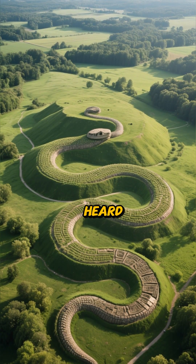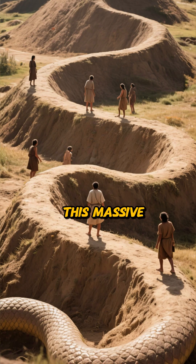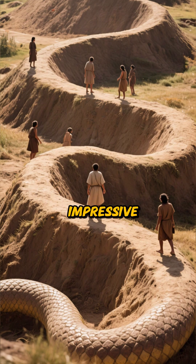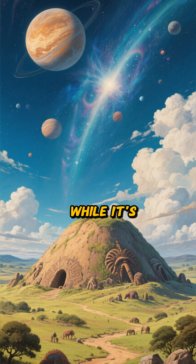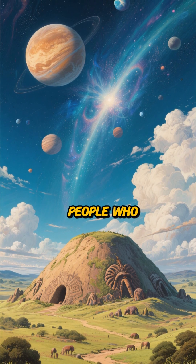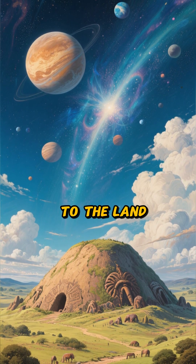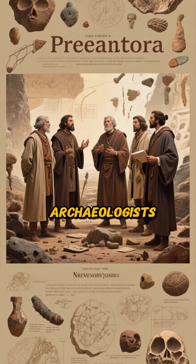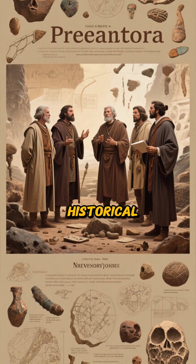Have you ever heard of the Great Serpent Mound? This massive, ancient effigy mound in Adams County is one of the world's most impressive prehistoric earthworks. While it's a treasure on the surface, its true secret lies in what it represents about the people who built it and their connection to the land and the cosmos. Its construction and purpose are still debated by archaeologists, making it a captivating historical mystery.